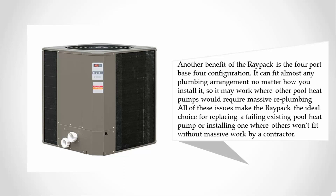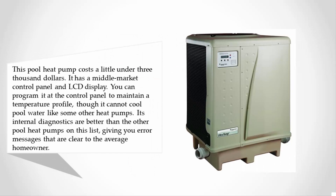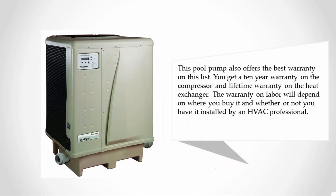At number two, this pool heat pump costs a little under three thousand dollars. It has a middle-market control panel and LCD display, and you can program it to maintain a temperature profile. Although it cannot cool pool water, its internal diagnostics are better than the other heat pumps on this list, giving you clear error messages. It also offers the best warranty on this list: a 10-year warranty on the compressor and a lifetime warranty on the heat exchanger.